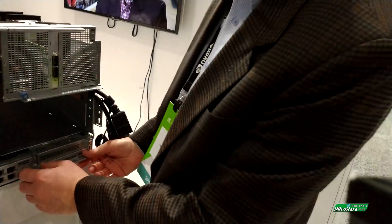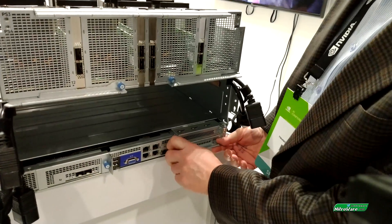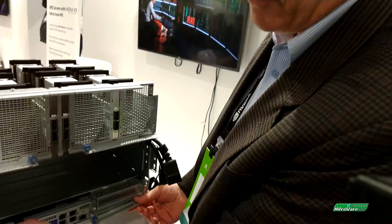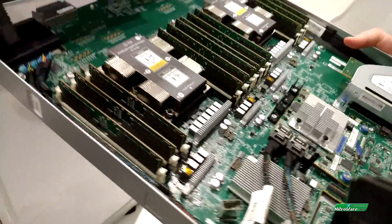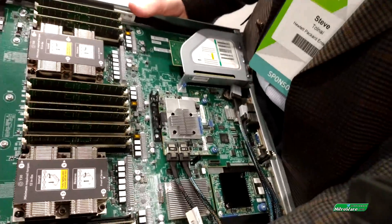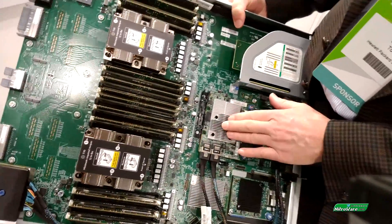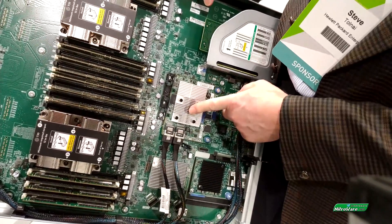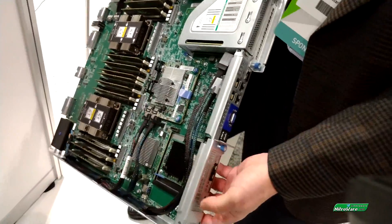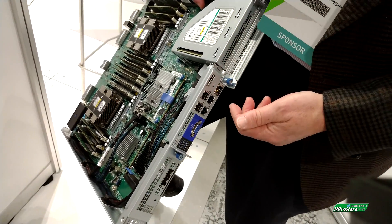So how many compute nodes does this system take? This is a single compute node based on the DL380 design. We can undo the back and pull the tray out — everything's modular. The complete tray has up to 12 DIMM slots and two Skylake processors. We have integrated onto the motherboard what we call an AROC, enabling our smart array with SAS, SATA, and NVMe-style controller. We also have modules to enable extra connectivity for Ethernet and an additional PCIe slot.